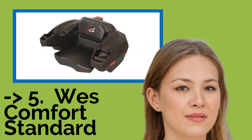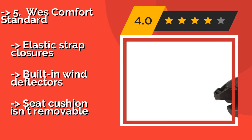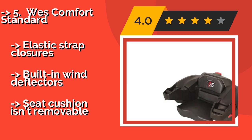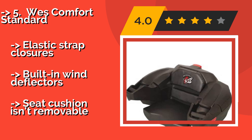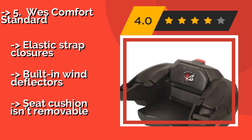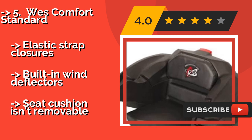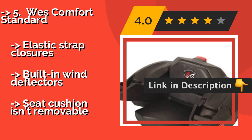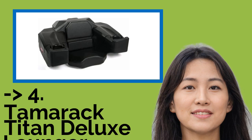Now for the fifth product in the list: the West Comfort Standard. In addition to housing up to two adult-sized helmets, the West Comfort Standard, about $290, is also equipped with a specially designed section for accommodating either a gas can or a beverage cooler for particularly long rides. Unfortunately, it takes a while to install. It features elastic strap closures and built-in wind deflectors, but the seat cushion isn't removable.